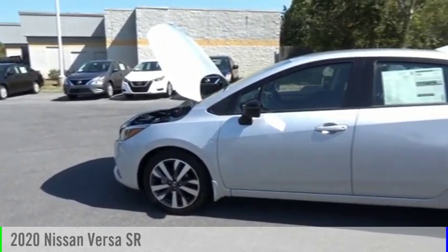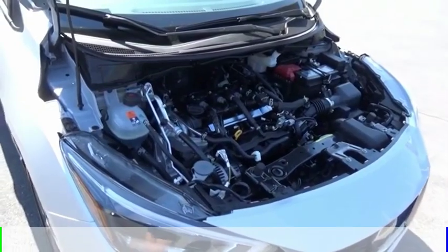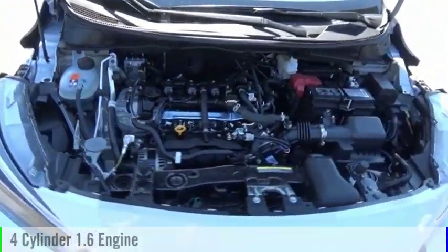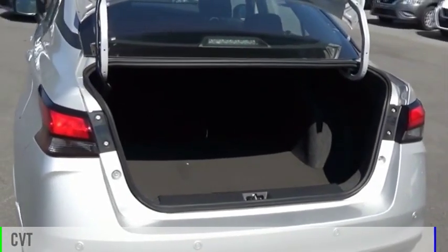Make a great choice today with the 2020 Versa. This vehicle is powered by a front-wheel drive, four-cylinder, 1.6-liter engine, and comes with a continuously variable transmission.